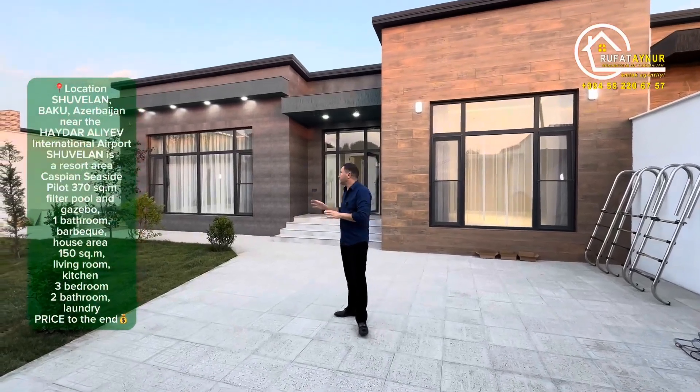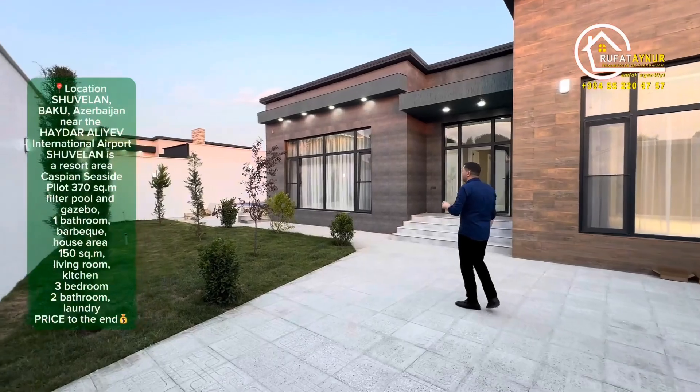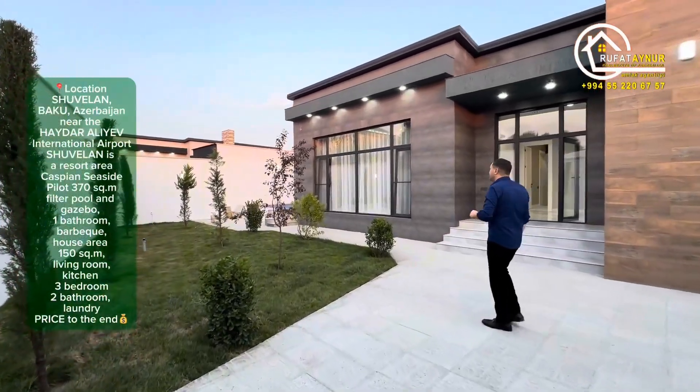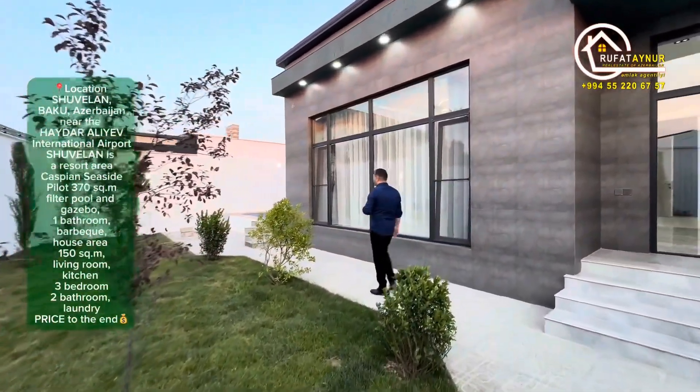We've arrived at the second house. As you can see, this yard is on four acres with an area of 160 square meters. I'll mention the price at the end. Let's move to that side, towards the pool.